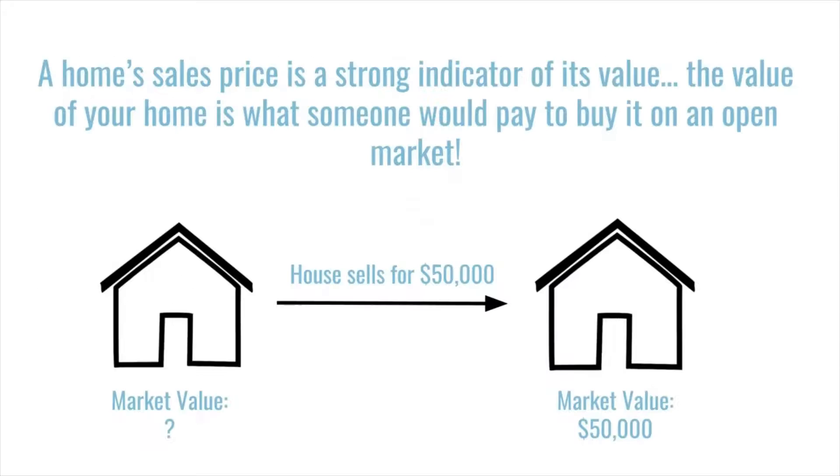So how do they estimate home value? A home's sales price is a strong indicator of its value — basically what someone would pay to buy it on an open market. So if a house sells for $50,000, it's fair to say the market value is about $50,000. This is not the case for transactions like auction sales or quit claim deeds to a family member, but if it sells on the open market, it's a good proxy for value.